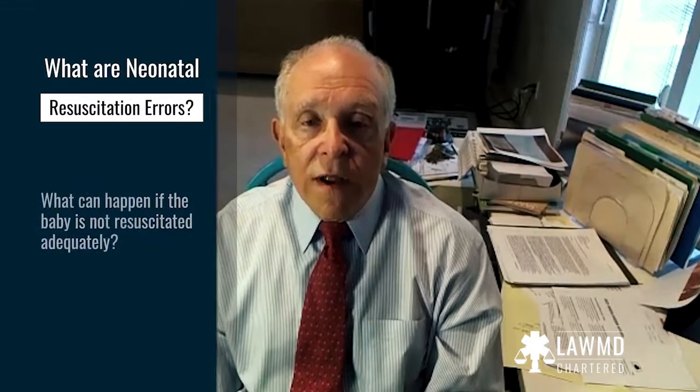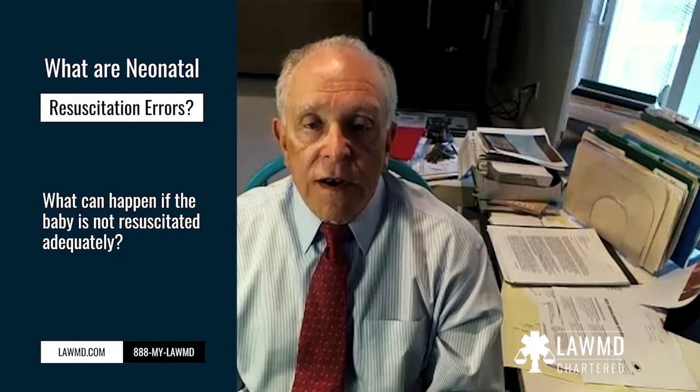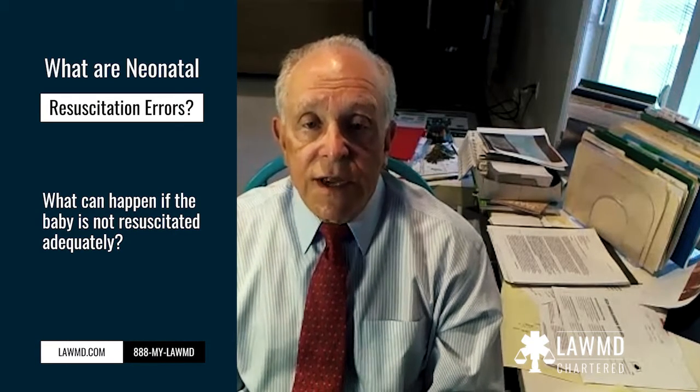People frequently ask me what problems can relate to a baby being resuscitated after birth. Resuscitation means that things are done to the baby to help them breathe and to try to get their heart rate back to normal. Today I'm going to talk about what can happen after a baby is born and needs to be resuscitated but is not resuscitated adequately.